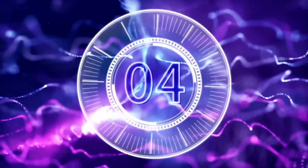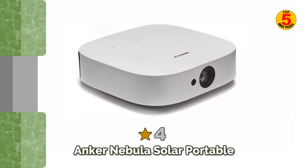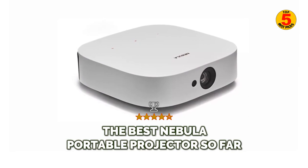At number 4: the Anker Nebula Solar Portable — the best Nebula portable projector so far.